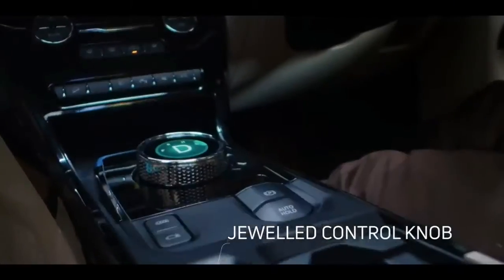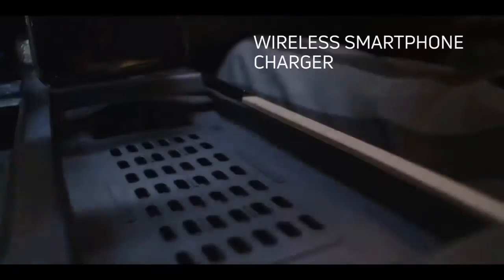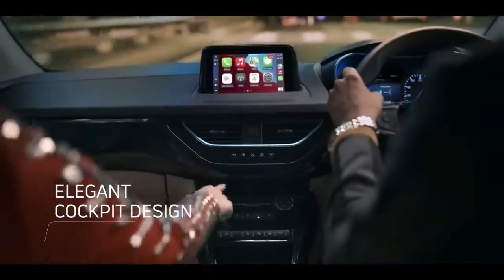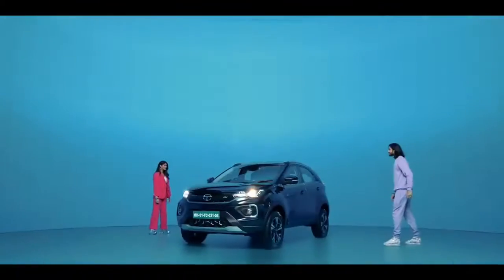The company has launched 4 variants: the Nexon EV Max XZ Plus and Nexon EV Max XZ Plus Luxury, each available with either a 3.3 kilowatt or 7.2 kilowatt charger.